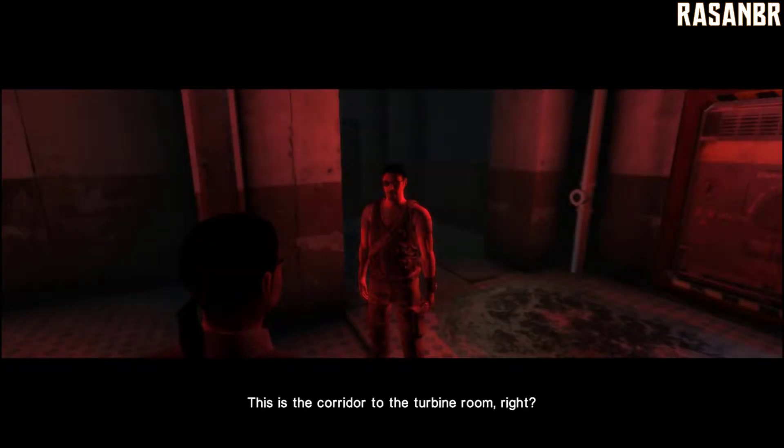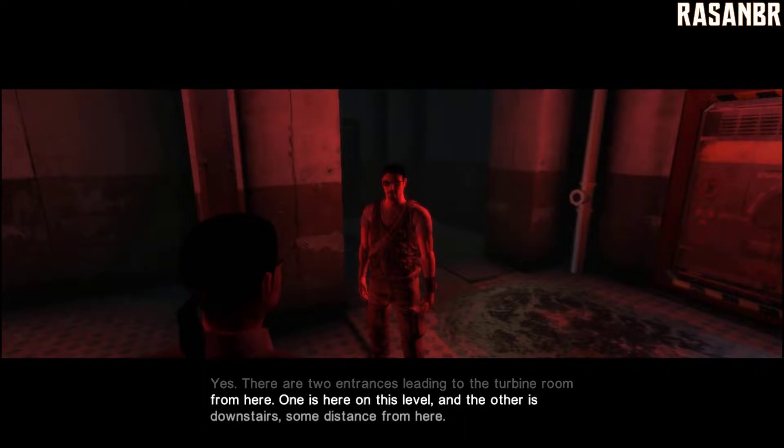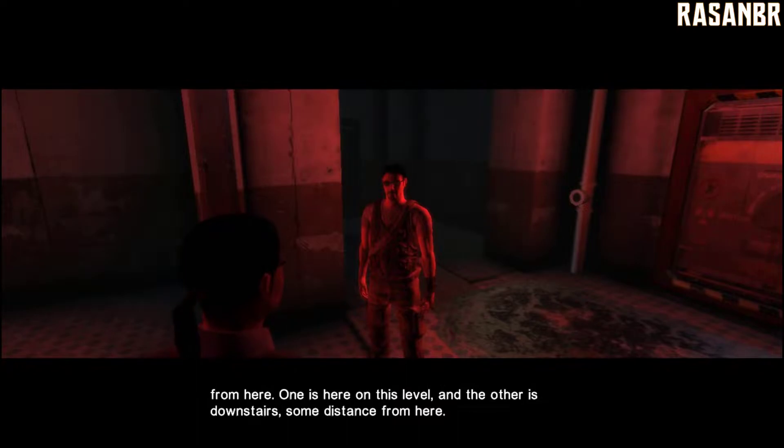This is the corridor to the Turbine Room, right? Yes. There are two entrances leading to the Turbine Room from here. One is here on this level, and the other is downstairs, some distance from here.